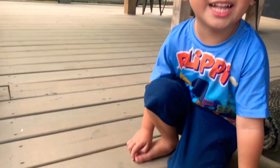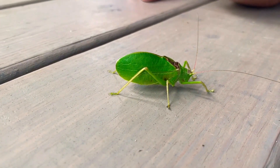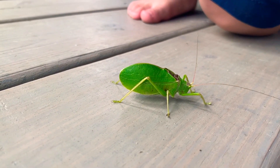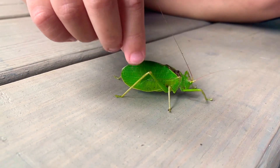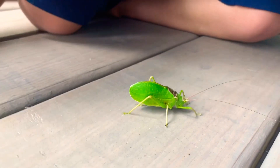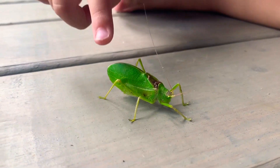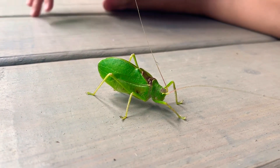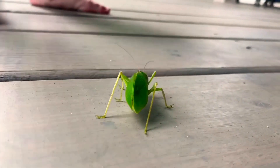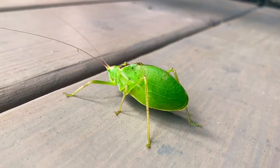I just found a katydid! This bug looks just like a leaf. They are called katydids and they aren't dangerous — I guess they're dangerous to plants, kind of like grasshoppers. This little guy is so cool, he literally is camouflaged like a leaf. What's he doing? He's like, don't touch me! Wow, look at his body — he looks so much like a leaf, it's crazy. He has very good camouflage.